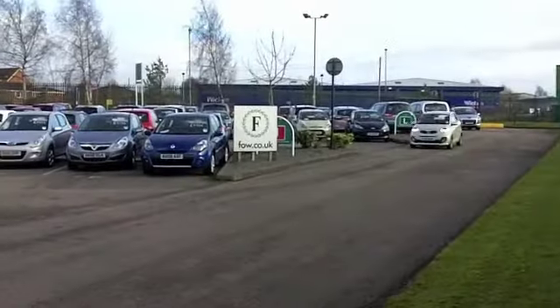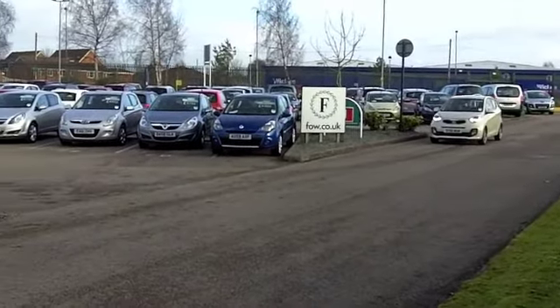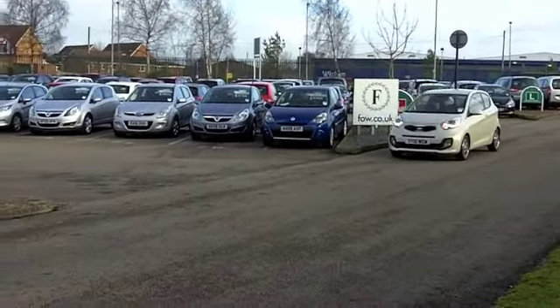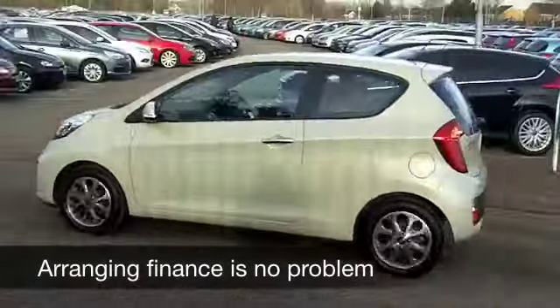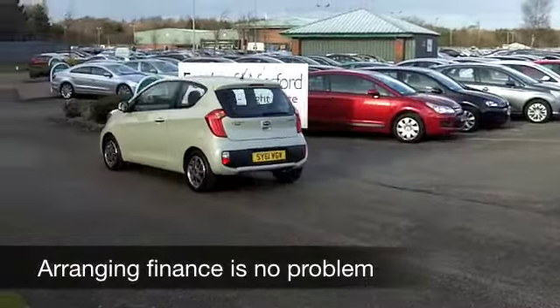A great set of alloys as well. This is a 1.25 Halo Eco-Dynamics Edition — pretty quick off the mark, and yet this is going to deliver about 65 to 75 miles per gallon.